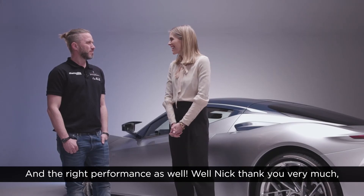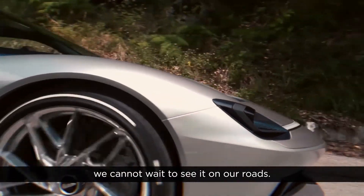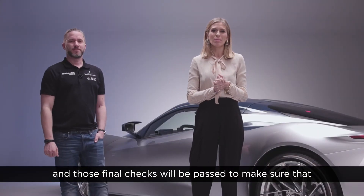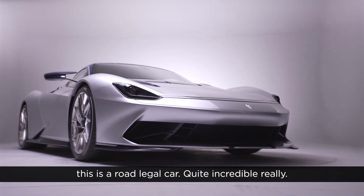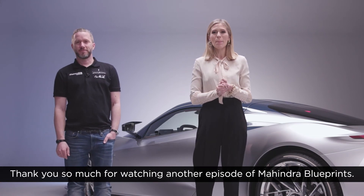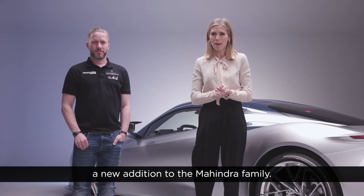And the right performance as well! Nick, thank you very much — we cannot wait to see it on our roads. After the final round of tests the design will be validated and those final checks will be passed to make sure this is a road-legal car. Quite incredible, really. Thank you so much for watching another episode of Mahindra Blueprints. Join us for our next one where we'll be meeting a new addition to the Mahindra family.